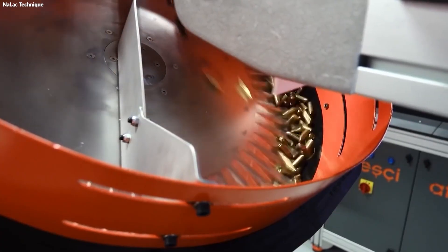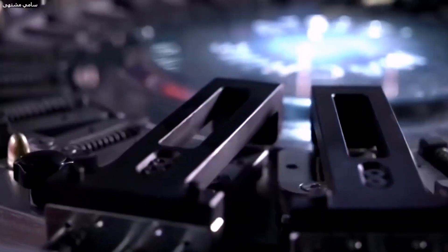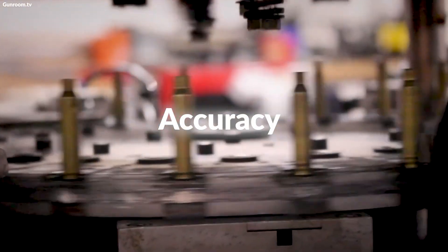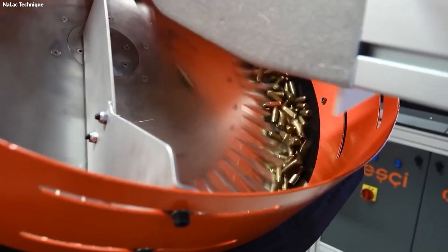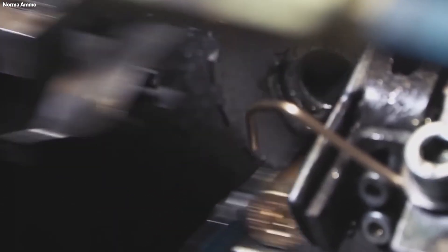The main manufacturing phase of bullets is where all the prepared components come together. It starts with the lead core being carefully inserted into the copper jacket — a precision task to ensure the bullet's performance for its intended use, such as accuracy or impact upon reaching the target. After the core and jacket are united, the bullet is shaped to its specific design, whether it's pointed for aerodynamics or hollow point for controlled expansion.